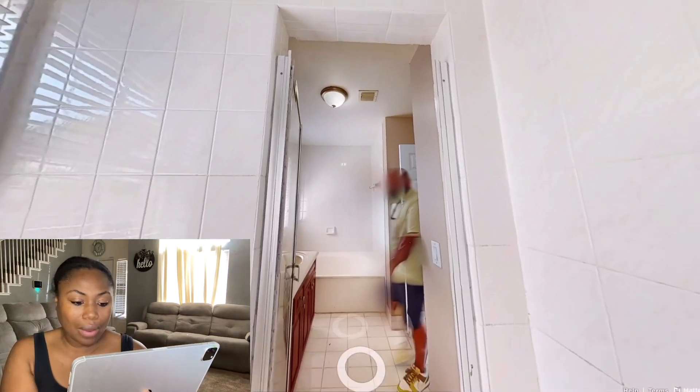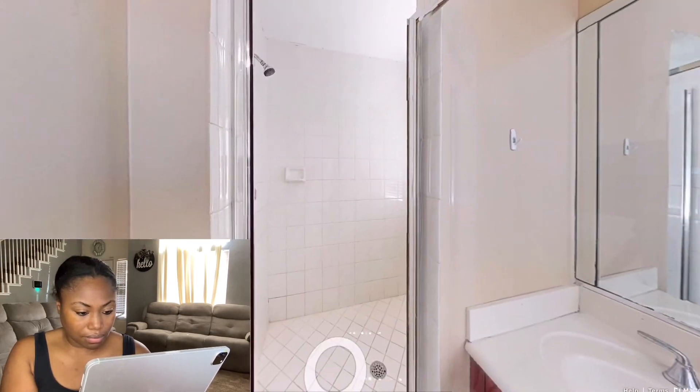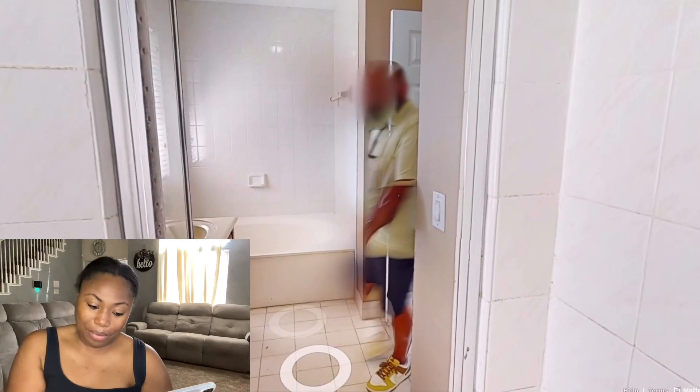I was trying to see the shower head but somebody — back it up, watch, back it up. Somebody was right there — that's probably just someone checking on the camera. Now this is the camera done.